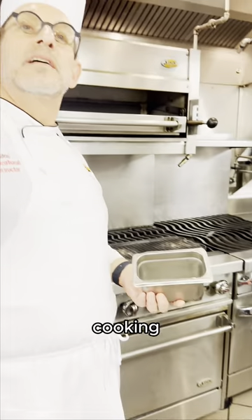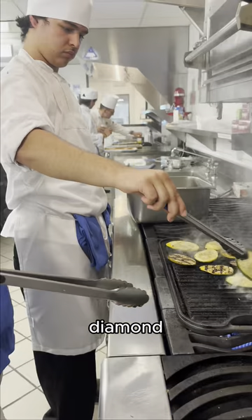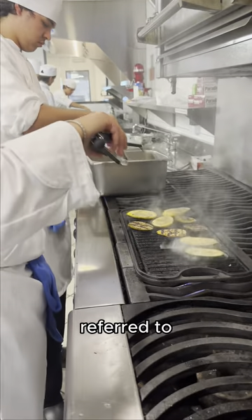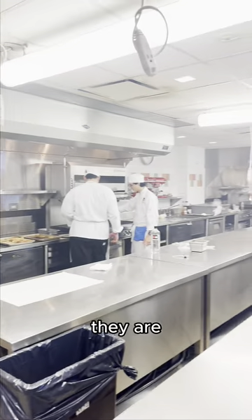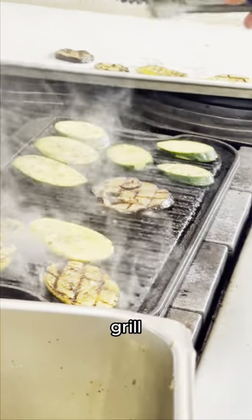Grilling is a dry heat method of cooking where the heat source is only from beneath and is made by gas, wood, or coals. The diamond grill marks you often see when grilling are also referred to as cadiage and are made because they are both visually appealing and show the intense level of caramelization that gives food that great grill flavor.